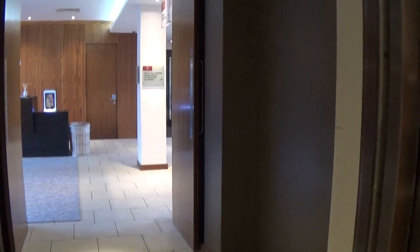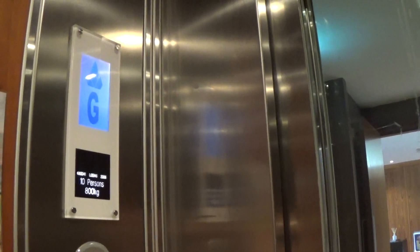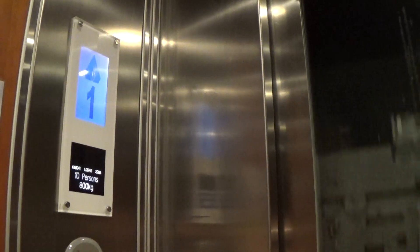Let's go to 4. Capacity is 800kg, 10 persons, built in 2006 — 18 years ago.